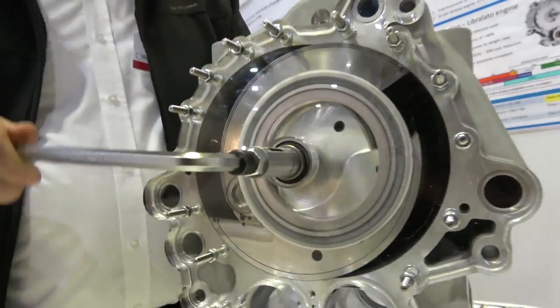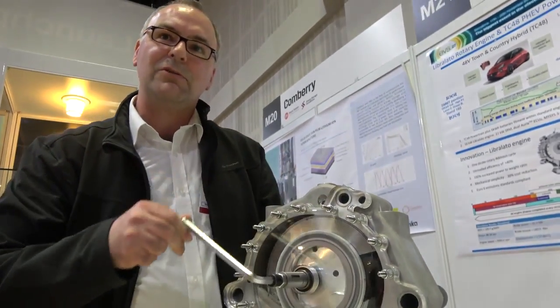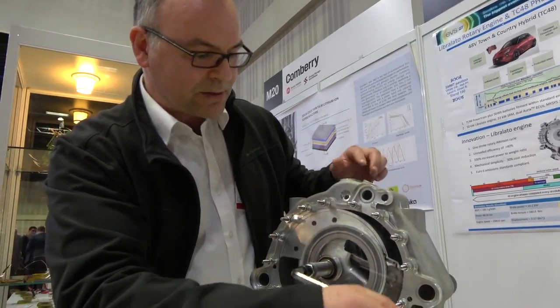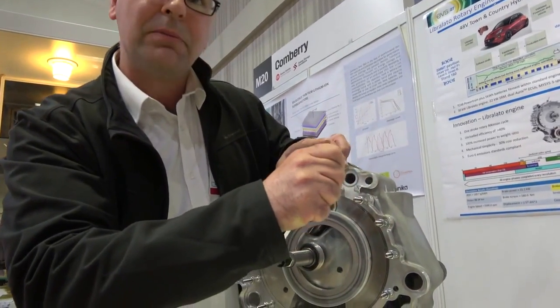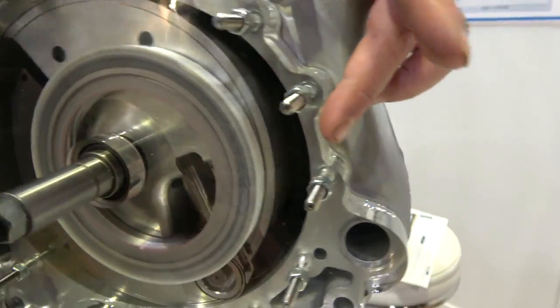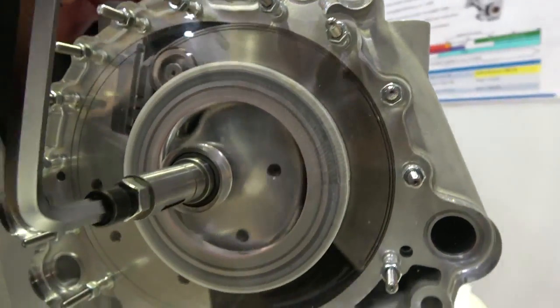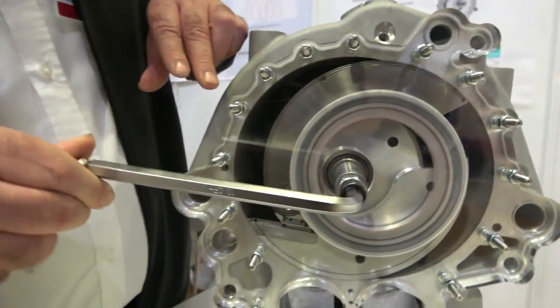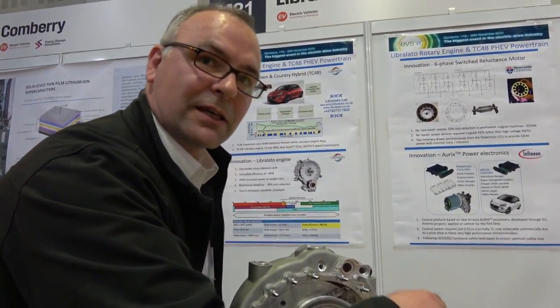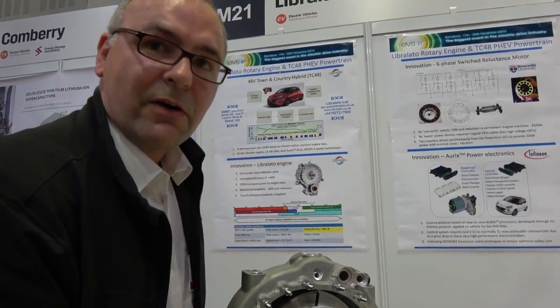This is a next-generation rotary engine. It solves the problems of the Wankel rotary engine because it has long escape paths and non-contact sealing surfaces. It has a very high compression ratio and an even higher expansion ratio, making it about as efficient as a diesel engine using gasoline, but it's half the size and weight, with very low emissions.